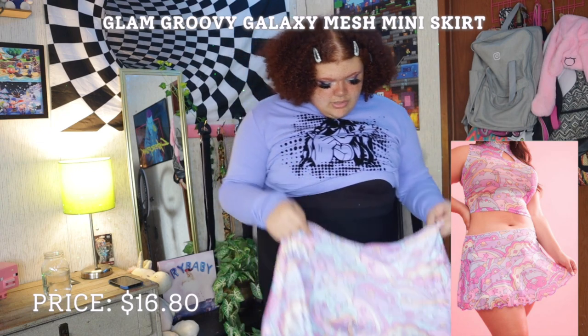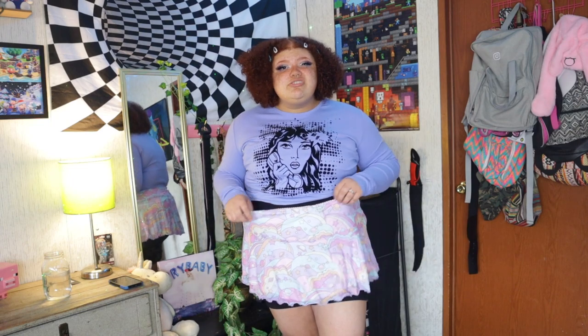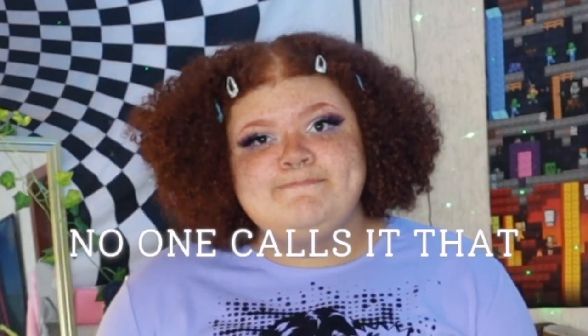This skirt actually looks almost too big — can't speak too soon though. It's super stretchy and comfortable but also very short. If I didn't have on these biker shorts you would be seeing everything, so that's not great. It's also a little big in the waist — I feel like if I were a little smaller this would slide right down. She's kind of cute but I don't think I'll be keeping this one; I just know I'll never wear it.